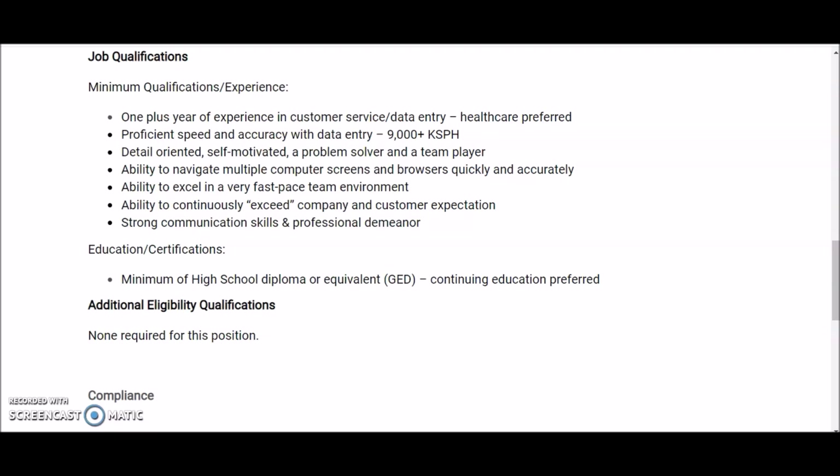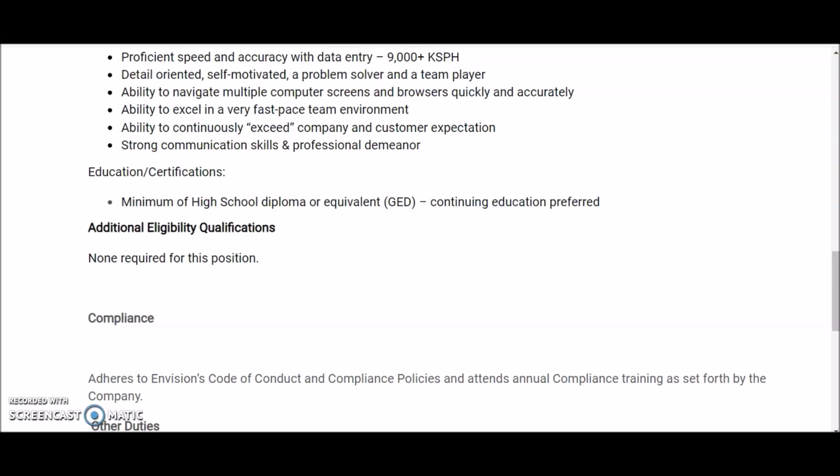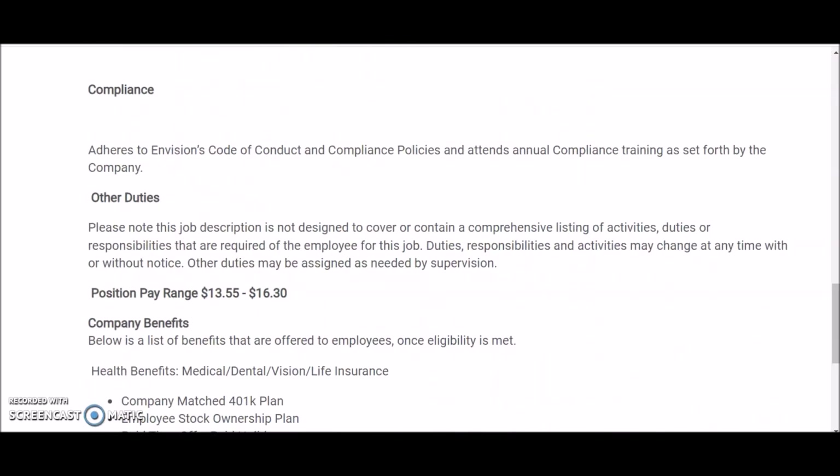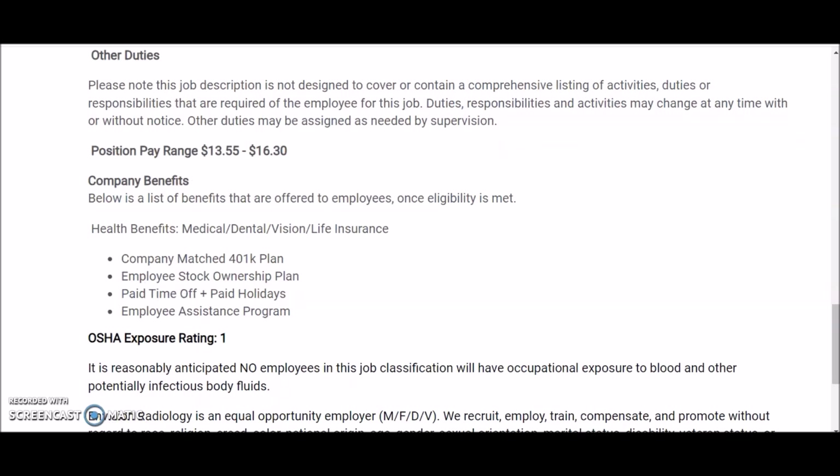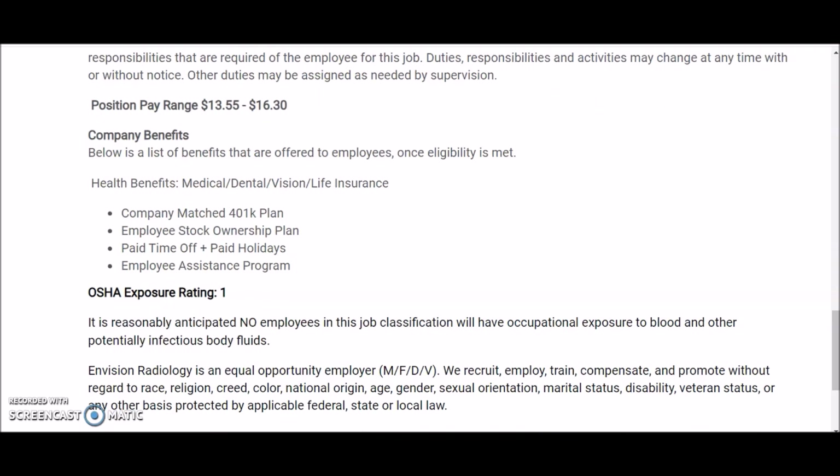For this position you only need a high school diploma or equivalent GED. The position pays between $13.55 to $16.30 per hour.